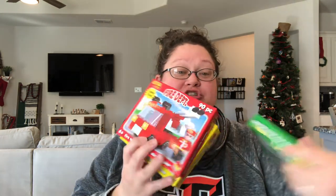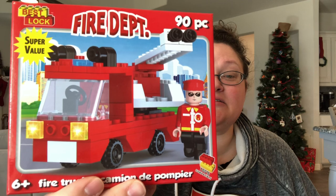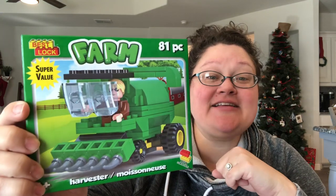The next things I found I was really excited about. I saw them hauled by Trish with Bird Feed — if you're not following her, you should; she's a fellow OCC YouTuber. She hauled these the other day. They are a different brand called Best Lock. This one is a fire truck with 90 pieces, this one is a construction forklift with 80 pieces, and this one is a tractor — they call it a harvester — with 81 pieces.